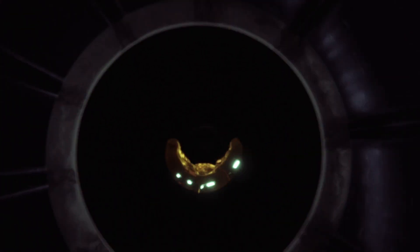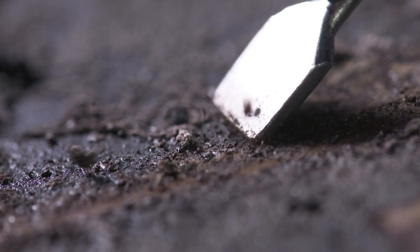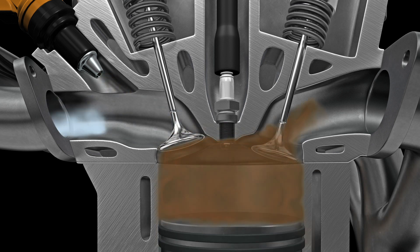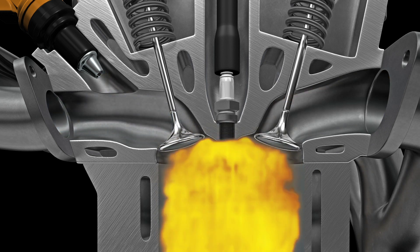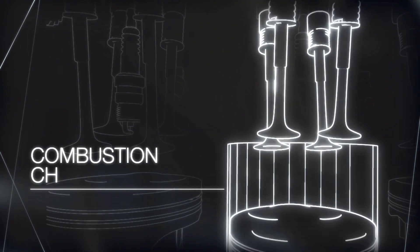A lot of people don't realize this, but impurities in gasoline create buildup over time of carbon deposits in your engine — and more so with lower quality fuels. They form in the intake system where the fuel and air are mixed, and in the combustion chamber where that fuel and air is burnt. These deposits dirty up your engine components, especially your fuel injectors, intake valves, and combustion chambers.